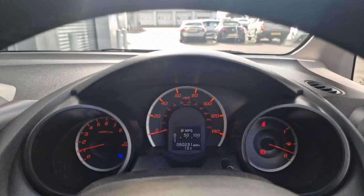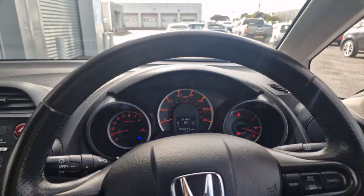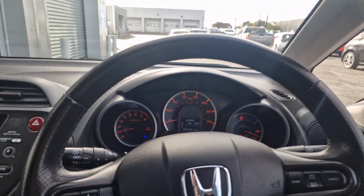As you can see, the car has actually only covered 50,231 miles. And like I said, it does have a phenomenal service history — all work done by Southport Honda themselves.